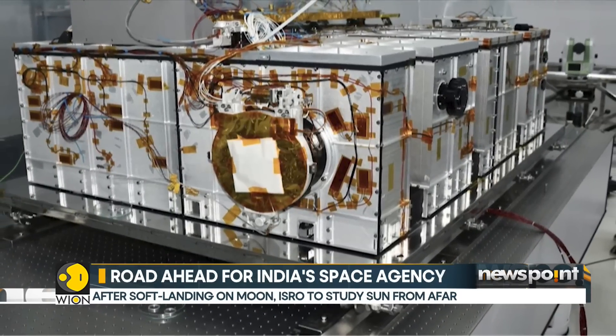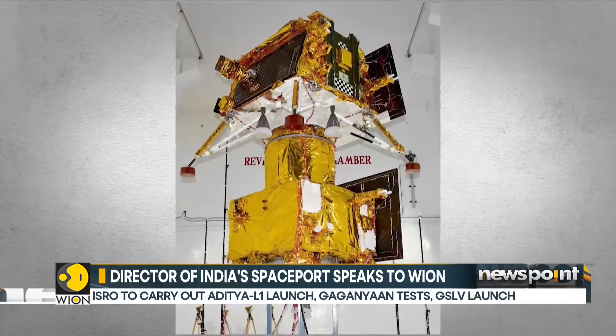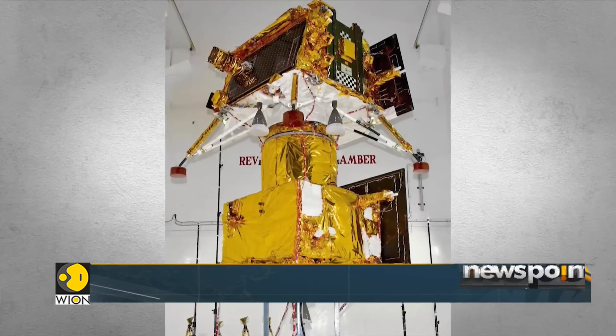The spacecraft carries seven payloads to observe the layers of the sun. The observations will be conducted using electromagnetic particles and magnetic field detectors.